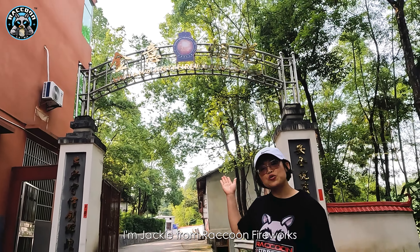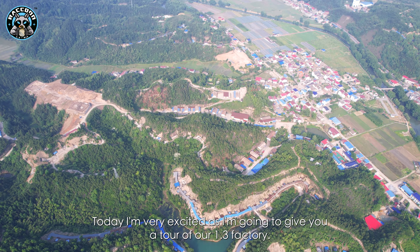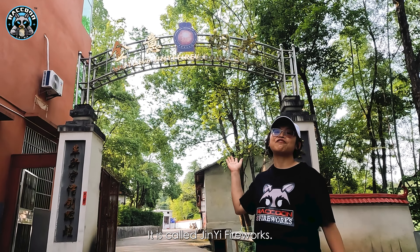Hi everyone, I'm Jackie from Raccoon Fireworks. Today I'm very excited as I'm going to give you a tour of our 1.3 factory. It is called GE fireworks.